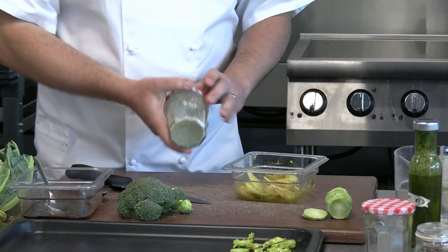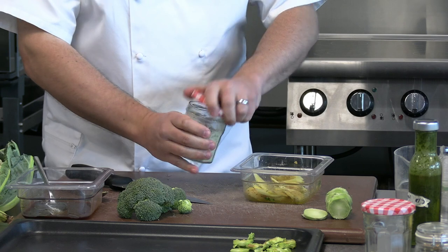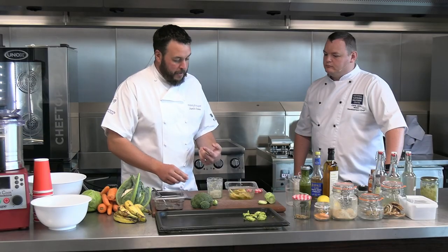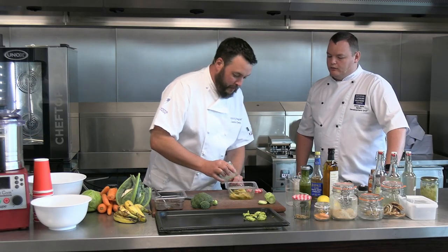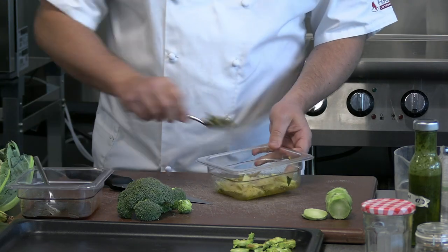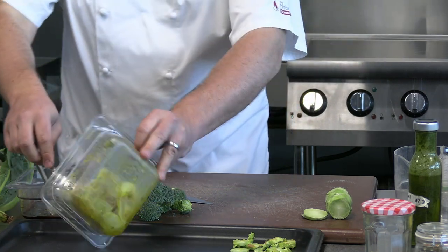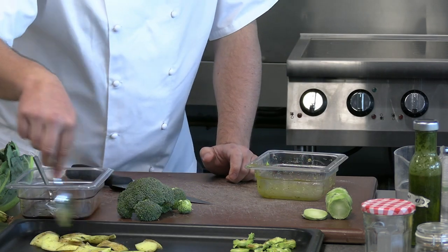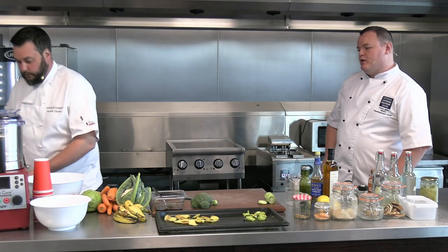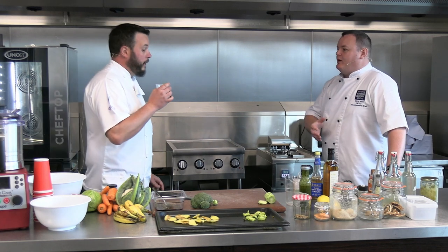We've also got some rosemary salt here: leftover fresh rosemary blended with salt. This jar is two months old — if I'd left the rosemary fresh it wouldn't have lasted two months, so we've considerably extended the shelf life. I'm just going to sprinkle that on top of the potato skins and roast those off. They're a great little snack and a great extra use for something that would have been waste. This is profit — that's what's really important.